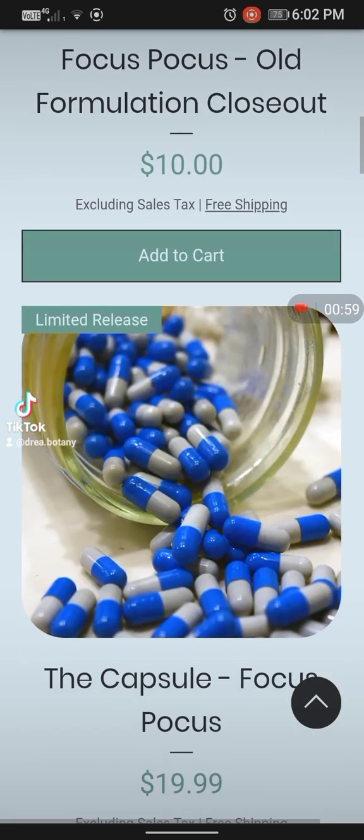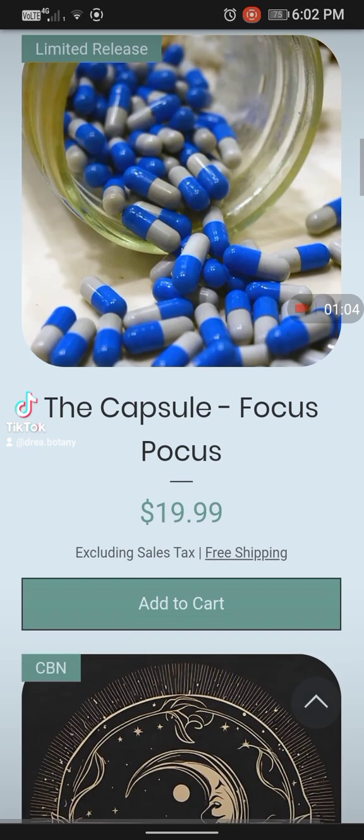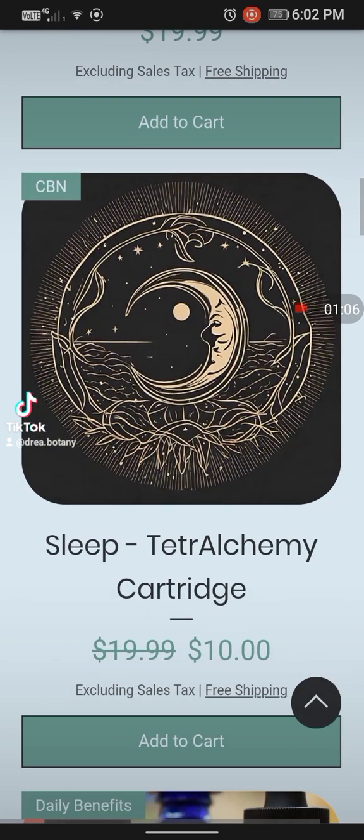Focus Pocus — the old formulation closeout is $10, and limited release capsules of Focus Pocus are $20. And they are just as great as the tincture.